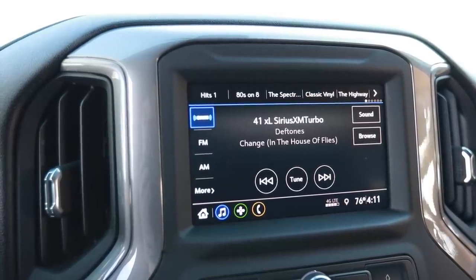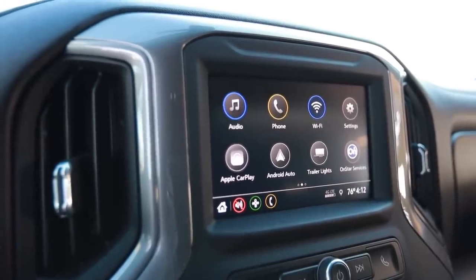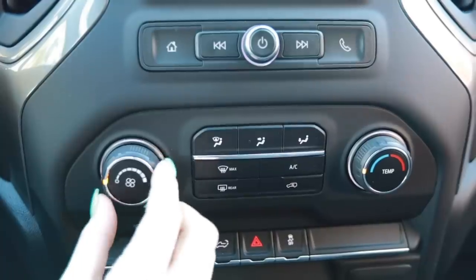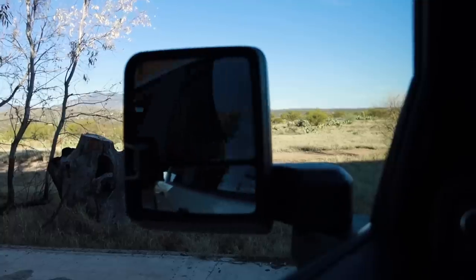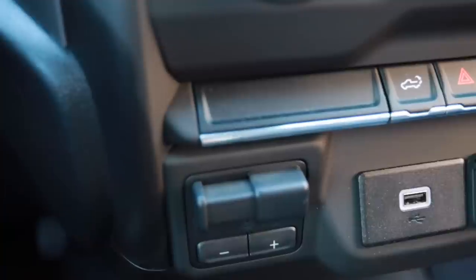The tech features in here are what you need for a work truck and nothing more. The infotainment system does everything it should — it has Apple CarPlay, Android Auto, and it's super easy to pair a smartphone with. The stereo is fine, nothing over the top. The controls are really easy to use and the climate control is basic but gets the job done. I was kind of surprised that this truck has an electronic folding tailgate — you can push a button on the dash to drop it — as well as electronic folding mirrors.